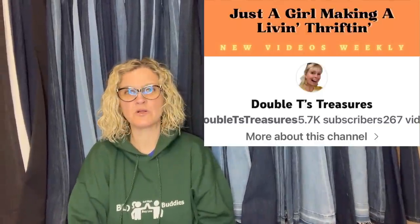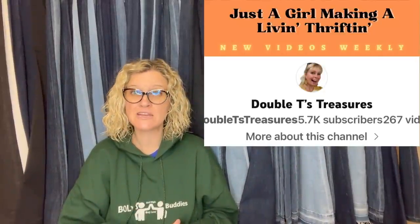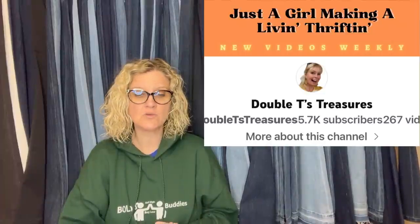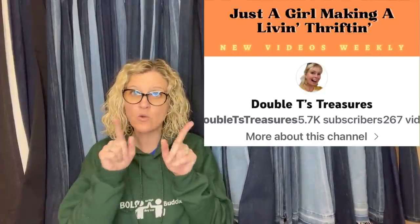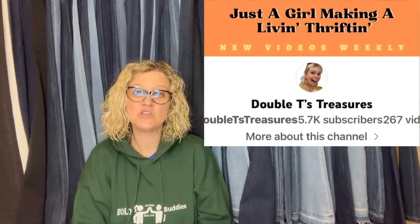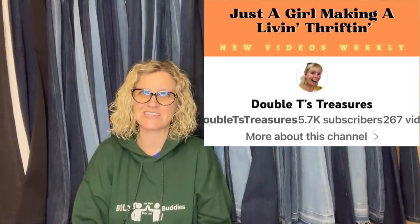I got a lovey. This one comes from Double T's Treasures, who is also a Bolo Buddies member — all of these members are linked down in the description; they either have YouTube channels or eBay stores, go follow and subscribe to them. If you click the little heart on eBay, that follows the store and you'll get notifications when they post new items and coupon alerts. This lovey is Pickles the Lamb satin trim lovey — paid a couple bucks at a thrift store and sold it on Poshmark for $64. Took almost a year to sell, but worth the wait.